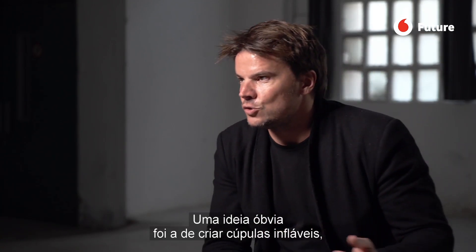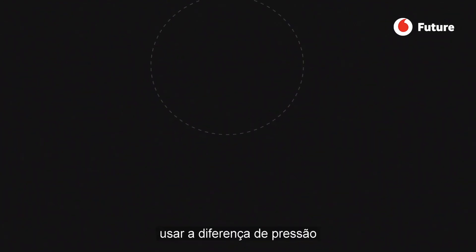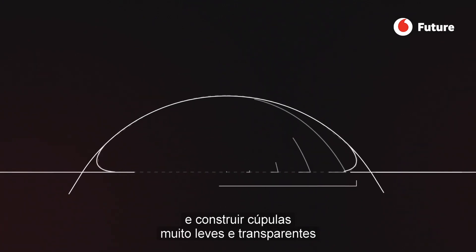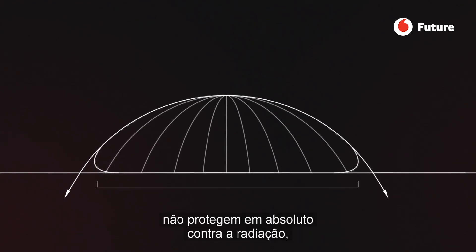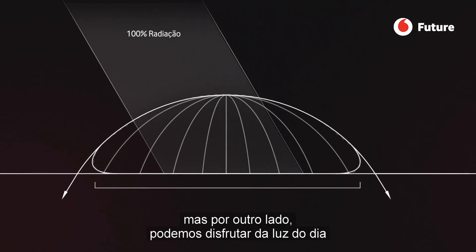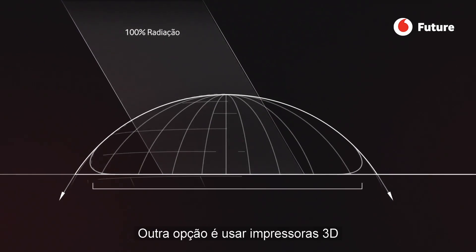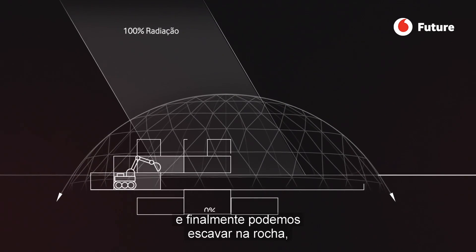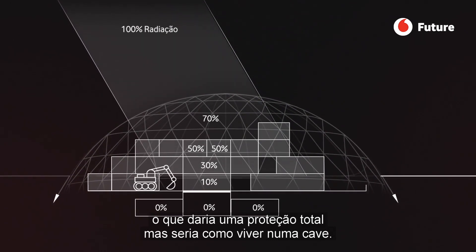One obvious idea is to make inflatable domes — to use the pressure differential to create very light, transparent domes. They can contain breathable air, but they give you zero protection from radiation. On the good side, they do provide daylight and feel almost like being outdoors. You can also 3D print with local regolith, which gives more radiation protection. And finally, you can excavate through the rock, which gives full protection — but that's like living in a basement.